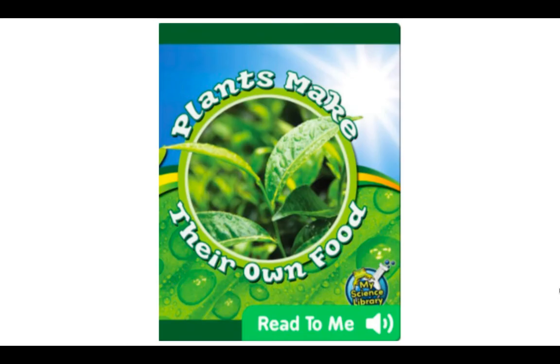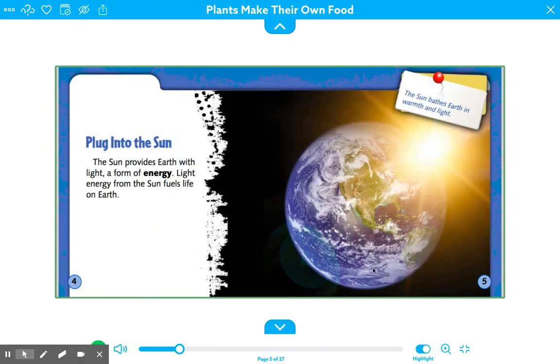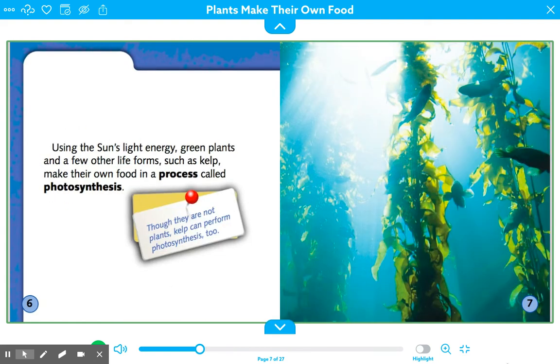Today we're going to read a book called Plants Make Their Own Food over on Epic. "Plug into the Sun: The sun provides earth with light, a form of energy. Light energy from the sun fuels life on earth. The sun bathes earth in warmth and light. Using the sun's light energy, green plants and a few other life forms, such as kelp, make their own food in a process called photosynthesis. Though they are not plants, kelp can perform photosynthesis too."